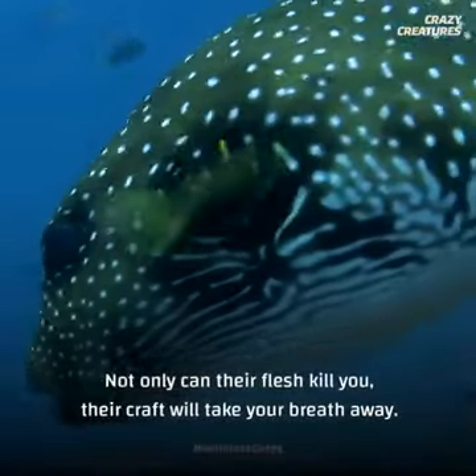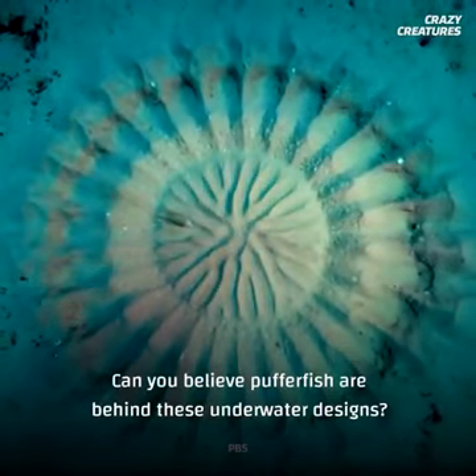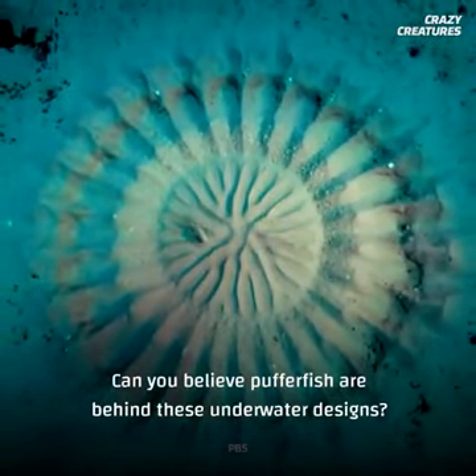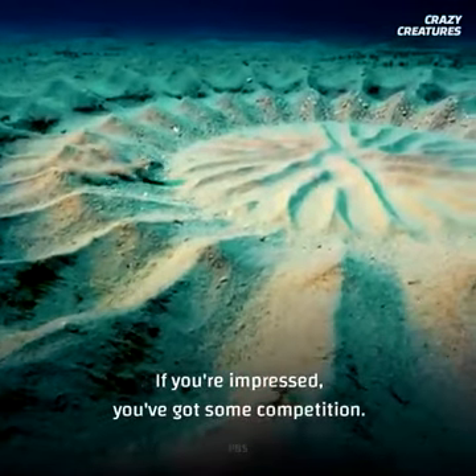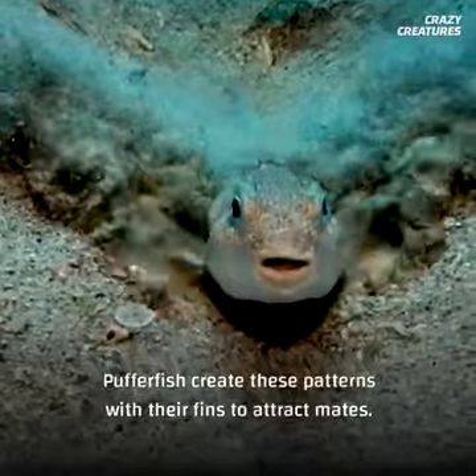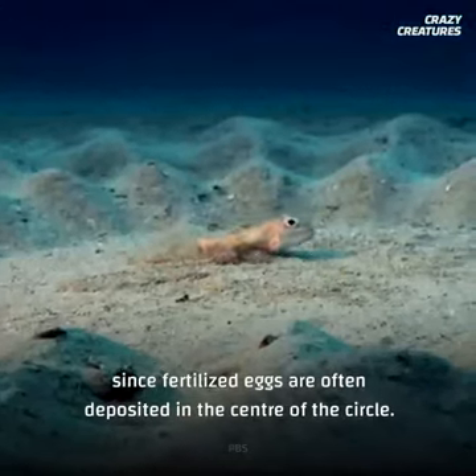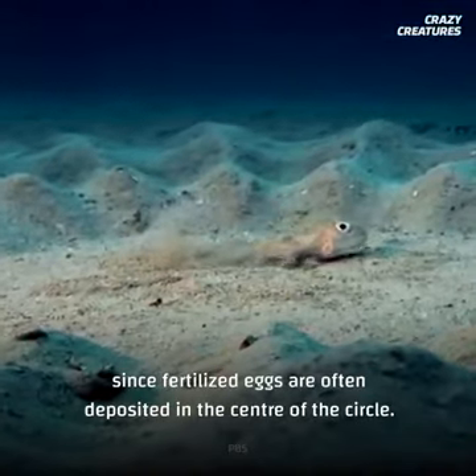Number seven is the Pufferfish. Not only can their flesh kill you, their craft will take your breath away. Can you believe Pufferfish are behind these underwater designs? If you're impressed, you've got some competition. Pufferfish create these patterns with their fins to attract mates. The more complex, the better their chances, since fertilized eggs are often deposited in the center of the circle.